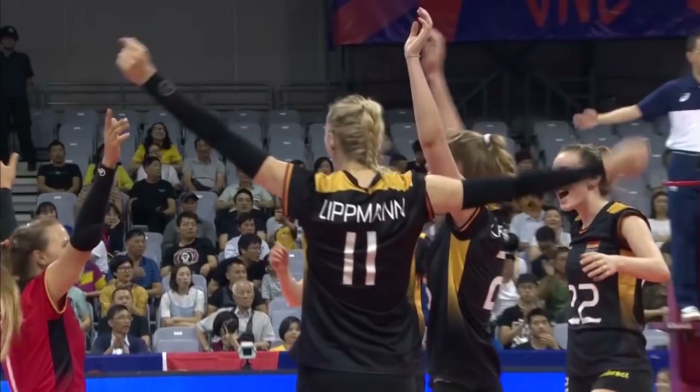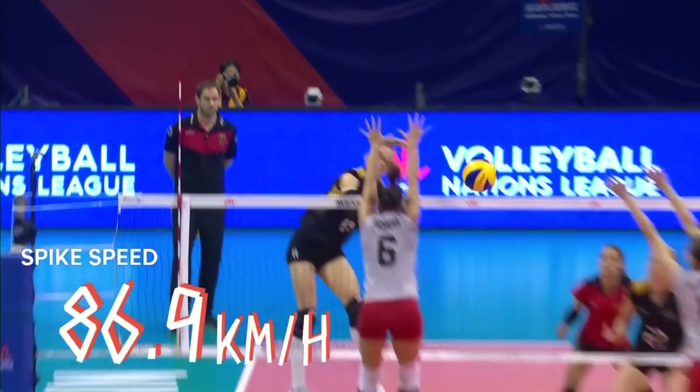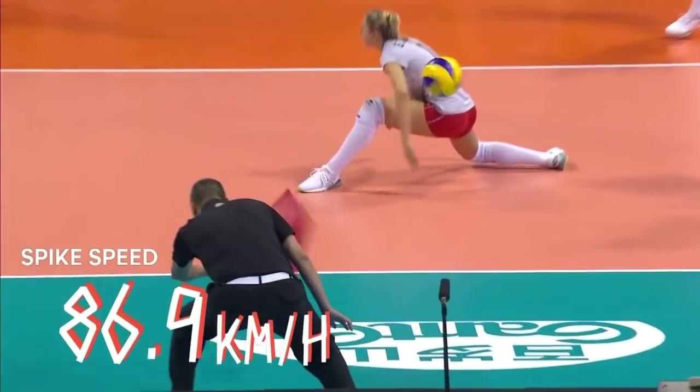Well put away by Louisa Littman. Again, Bulgaria just not able to get back.